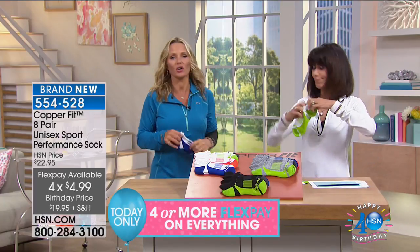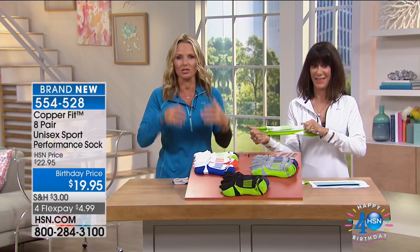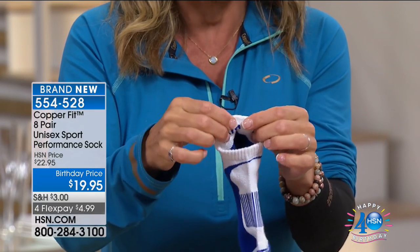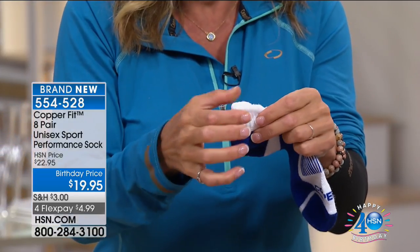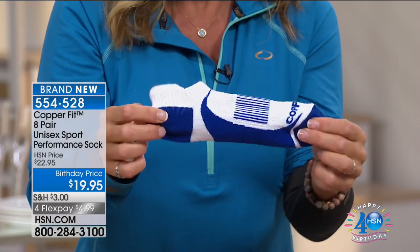You might look in your drawer and say you don't need another pair of socks, but you do — because how many pairs of socks in your drawer have been designed for your comfort? We call them smart socks. From the very tip to the very end, it's all about comfort. It starts with the padded heel tab — if you've ever had your socks slip down inside your shoe and you're getting blisters, that won't happen anymore.